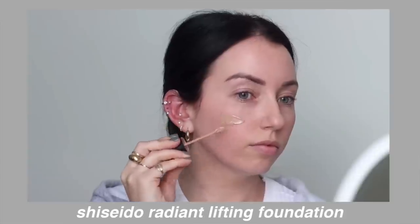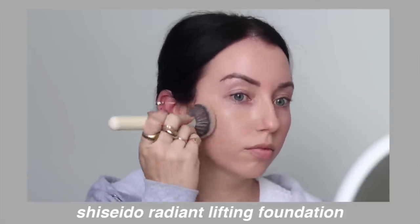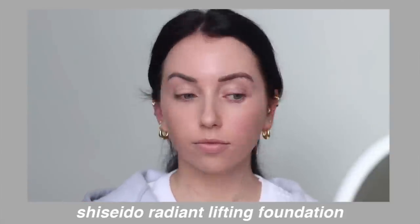Next up is the Shiseido Synchro Skin Radiant Lifting Foundation — this is different from the normal Synchro Skin. There's a more matte version which I don't love, and then there's the Radiant Lifting version, which is incredible. This retails for $47 and comes in 30 shades. I have 260 and 240 for my tanner shades, and my pale shade is 120 Ivory. If you have textured skin or more mature skin, I think this is one of the most beautiful smoothing, plumping, radiant-looking foundations. It gives that glow-from-within look — it just makes your skin look gorgeous — and I love the coverage.